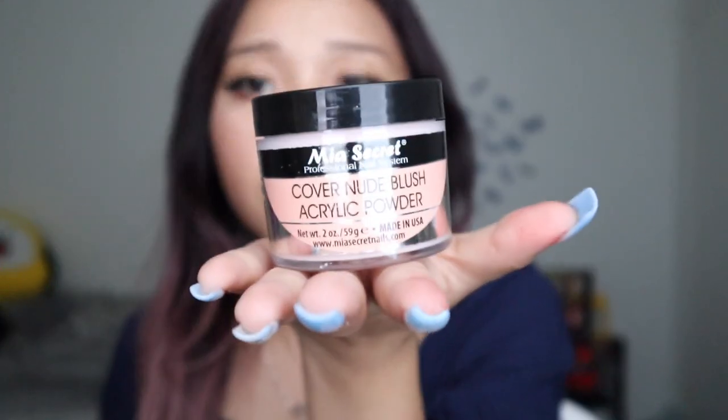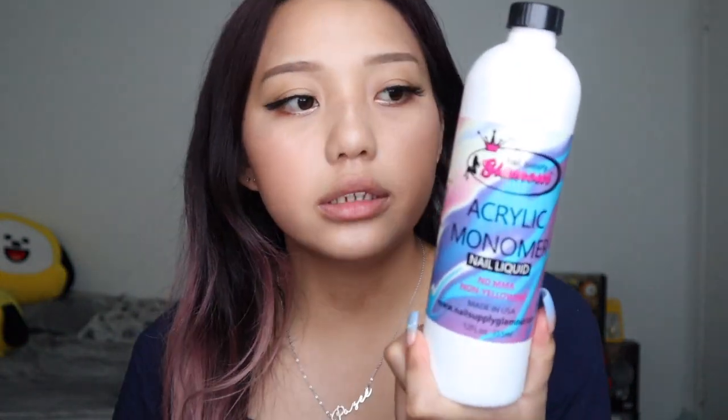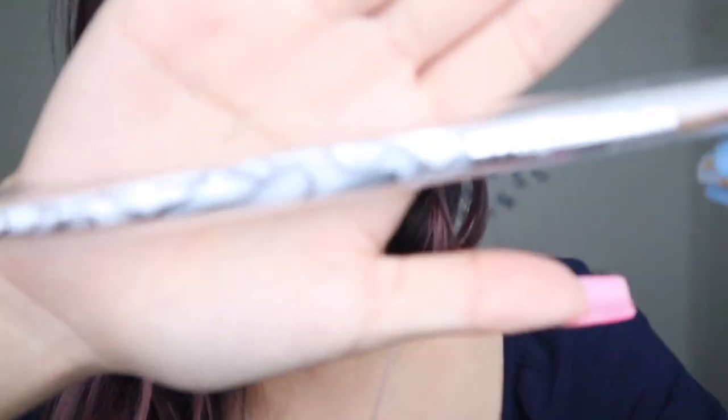Next up is Nails Like Glamour. I got their natural pink to try out — it's a one-ounce container and a little bit lighter than the Me Secret Cover Nude Blush. I got their brand of monomer to try because I've heard good things about it — it's 12 ounces. I also got their acrylic dip powder in Bling Cake from their glitter acrylic line. And I finally got their marble handle acrylic brush in size 8 — it was back in stock so I grabbed it because you can never have enough acrylic brushes.